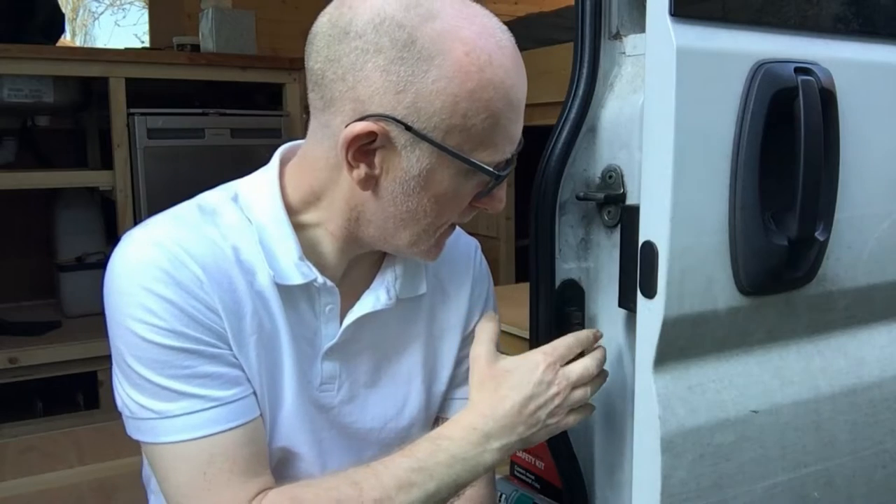I suspected it was the sliding door because sometimes I'd have to slam it a couple of times to make it close properly. So I looked into it further. I found that if I covered this sensor over with a piece of tissue when I shut the door, the fault didn't come up, despite the connections not being made. But it still needed to be repaired and I thought I don't really want to take it to the garage, so I'll have a look at it myself.